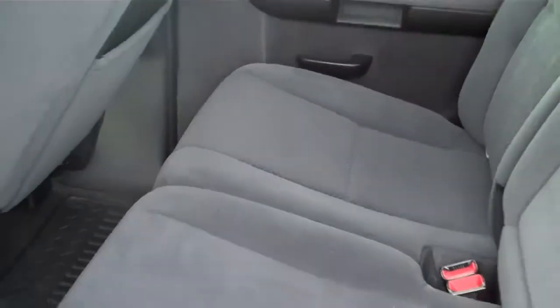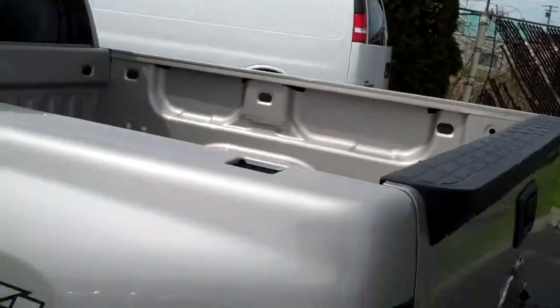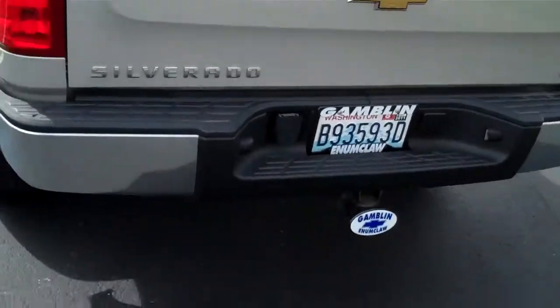Just a gorgeous truck. The rear upholstery in this is just like the front — in great shape. It's a short bed, four-wheel drive. This has got the tow package.